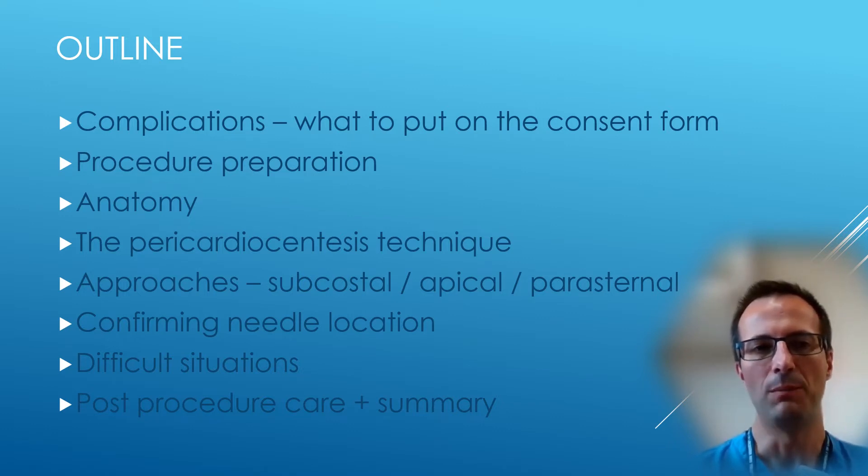I'm going to cover complications and how to prepare well for the procedure — good preparation will make the rest of the procedure go much more smoothly. I'll talk about the anatomy you need to understand, and then I'll go over the technique of the pericardiocentesis, how to control the needle, and how that differs by the different approaches.